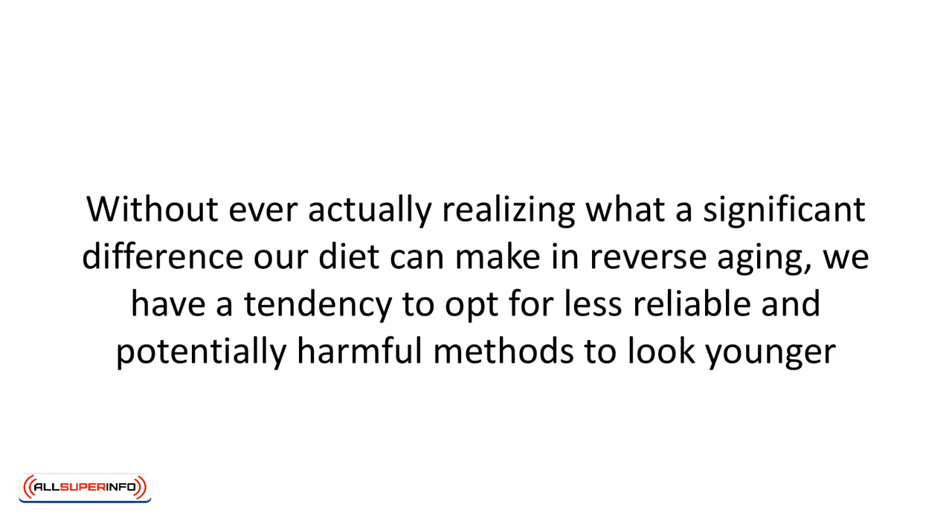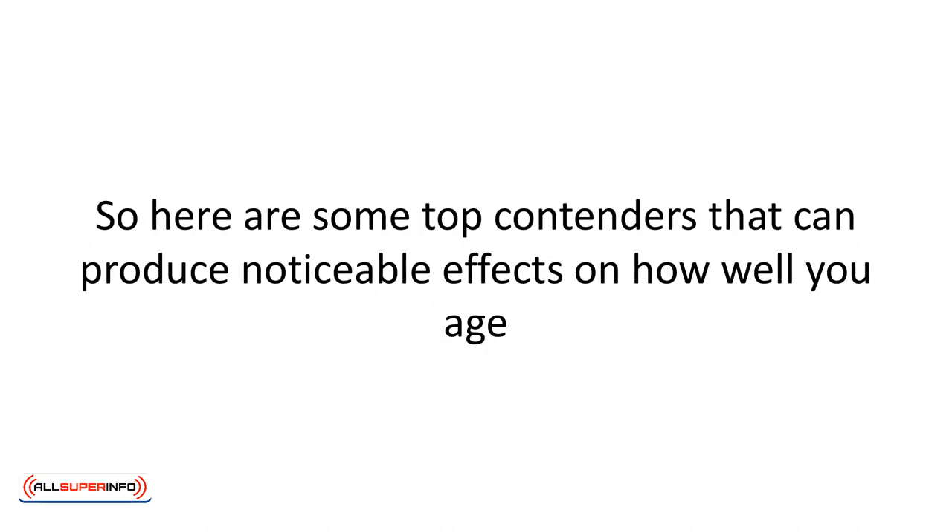While eating the rainbow in all its glory will do wonders for improving your overall health, our particular concern is with foods that halt the effects of aging. So here are some top contenders that can produce noticeable effects on how well you age.